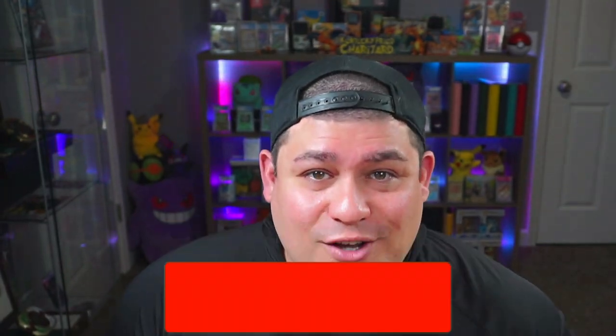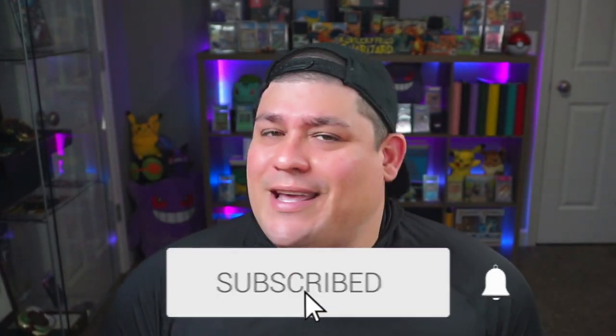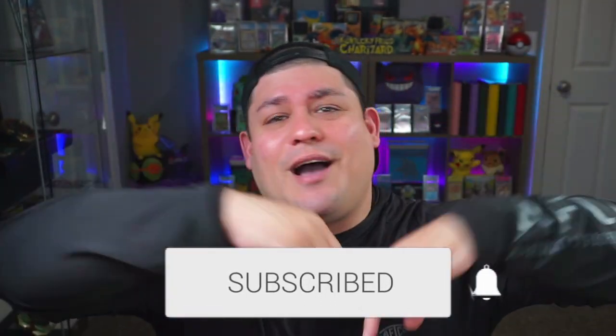Before we hop into it, if you guys are new to the channel make sure to subscribe and hit that notification bell so you never miss any new uploads. If you've been loving the content and enjoyed today's grade reveal, help support me and the growth of my channel by dropping a like on this video. Now I'm ready to show you guys what's inside, so let's hop into it.